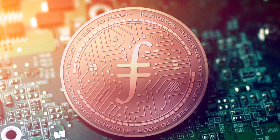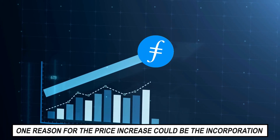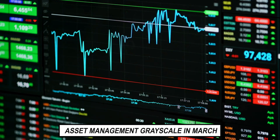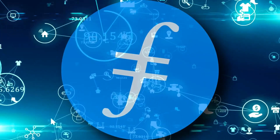Why is its value increasing? Filecoin price has risen by almost 150%. One reason for the price increase could be the incorporation of Filecoin as an investment business by big crypto asset management Grayscale in March. China's XinYuan technology company also invested $89 million on Filecoin-related technology.